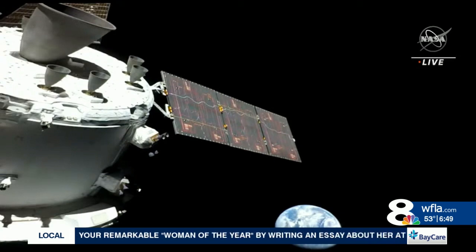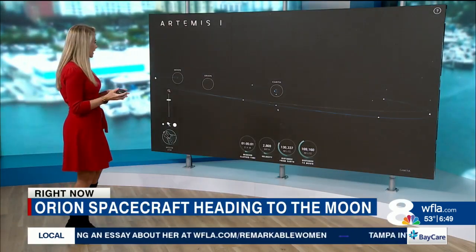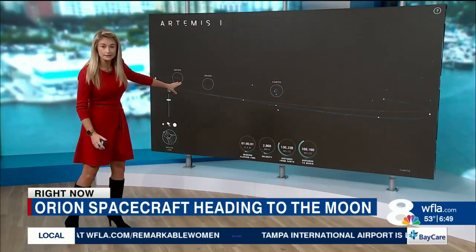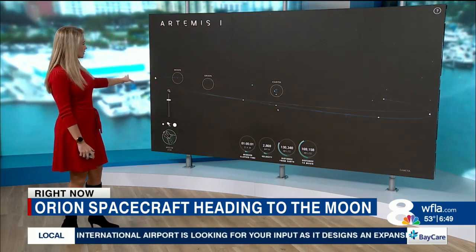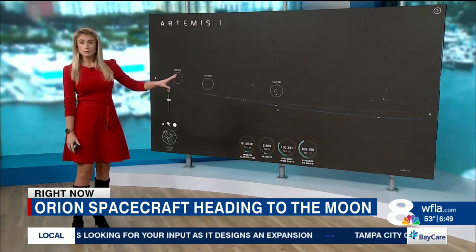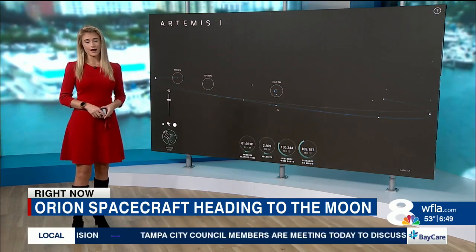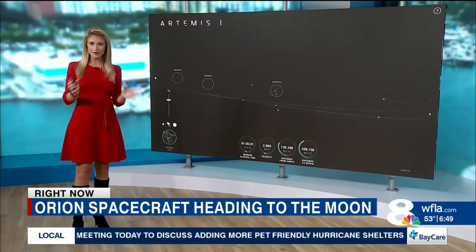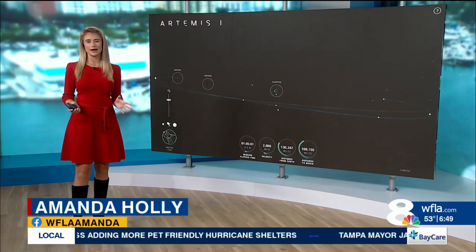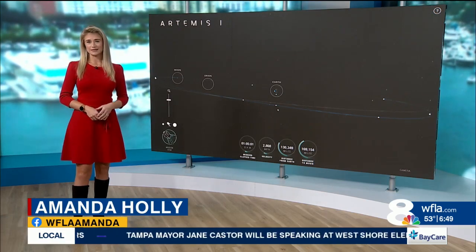Pretty cool. NASA has an interactive real-time mission tracker where you can track where Orion is right now — again, a little more than halfway to the moon. You can see future mission engine burns and some of those milestones that Orion will make as it completes its 25-and-a-half-day journey. We're going to continue to track it over the next few days and really over the next few weeks as it makes its way to the moon.